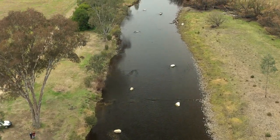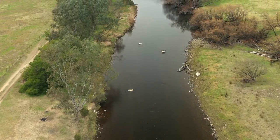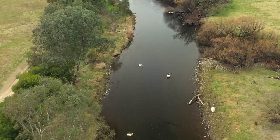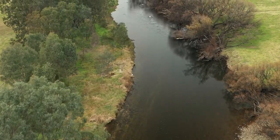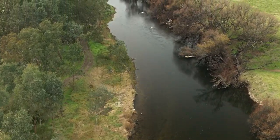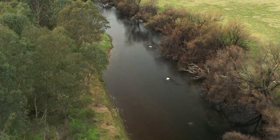By introducing structure back into the river system, there will be increased areas to hold fish, and the additional habitat will help develop a more diverse macro-invertebrate population, thus increasing food sources for fish. This in turn will mean more fish in the river abutting the Katy Peters Reserve area and hence improved opportunities for people to catch fish.